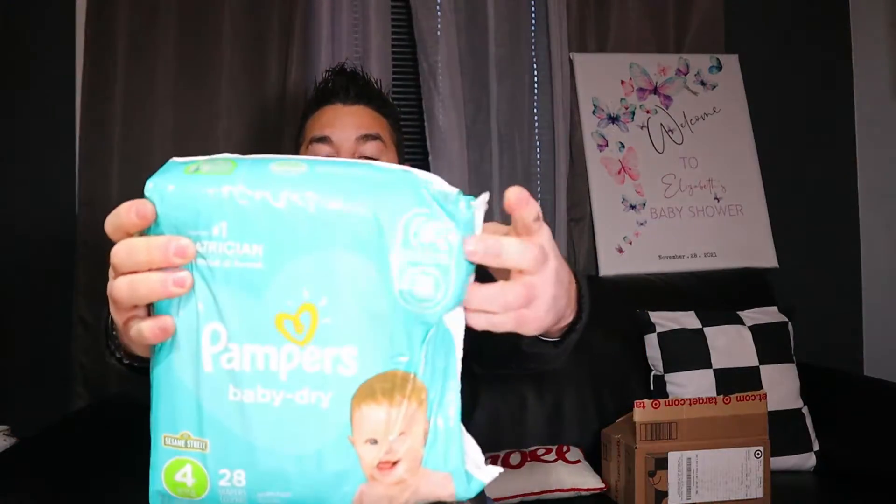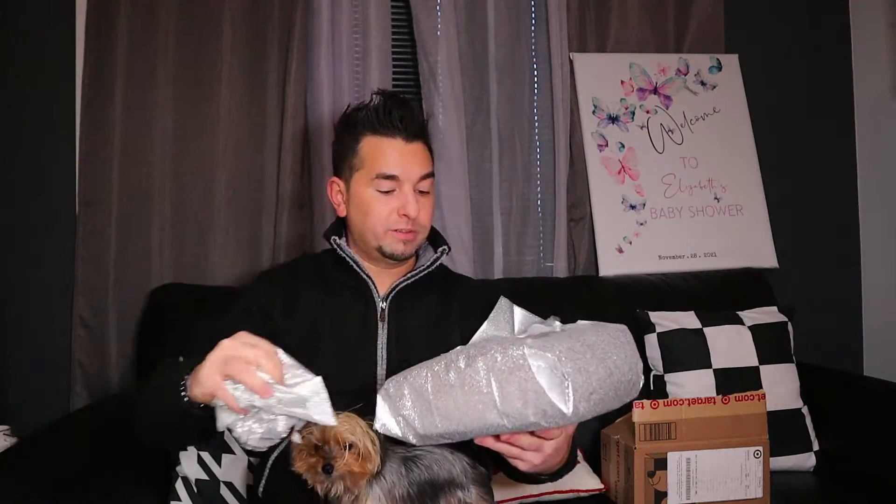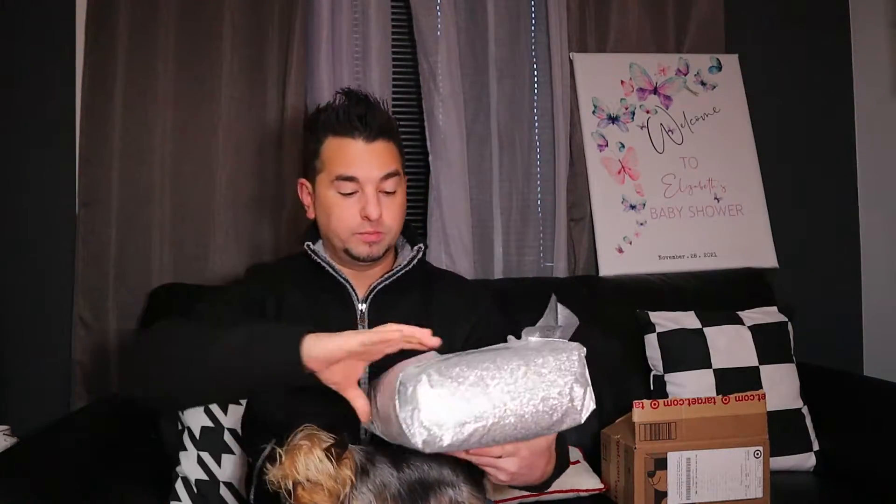We have some more baby wipes. And this — I think these are Sesame Street diapers! Super cool. Right there, Sesame Street diapers. And then we have more — it's like fancy paper, it even smells good. Some more diapers and lavender scented wipes.